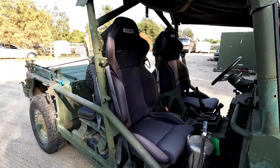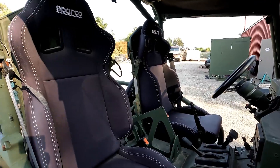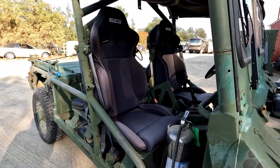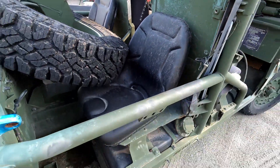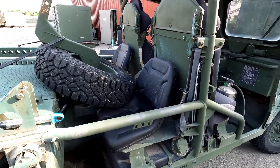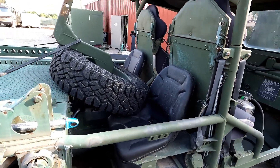Coming around the side, you can see whoever donated it changed the seats and put in these kind of racing buckets — he must not have had the original seats or didn't like them. They're actually pretty comfortable. The rear seat is just kind of a tractor or lawnmower seat. I don't know if the owner wants to keep it that way. Anyway, I'm just here to fix up the mechanical stuff — not worried about cosmetics, rust, or paint.